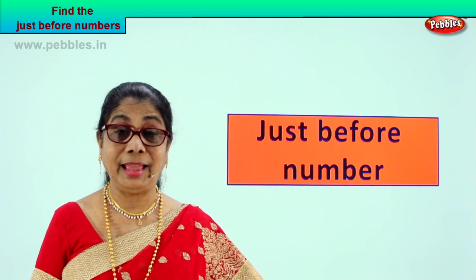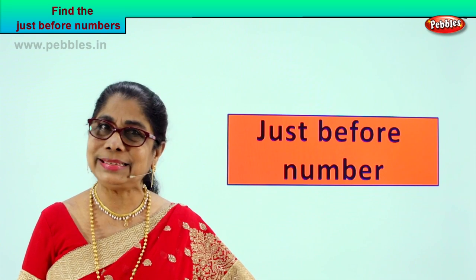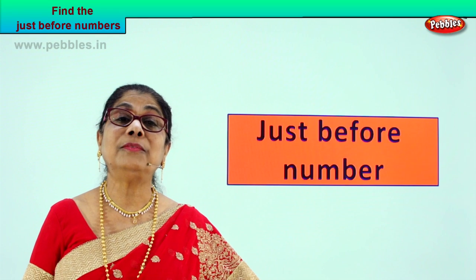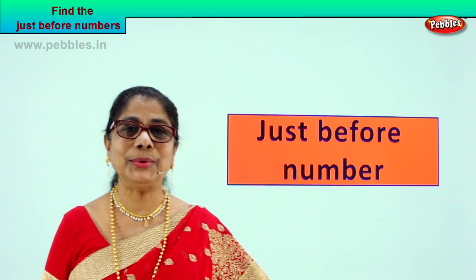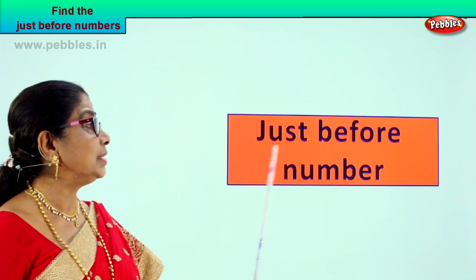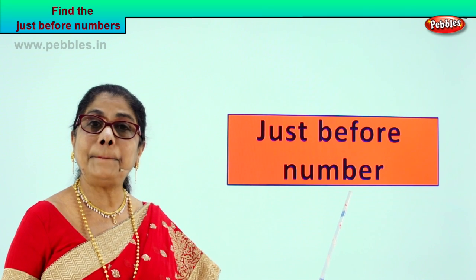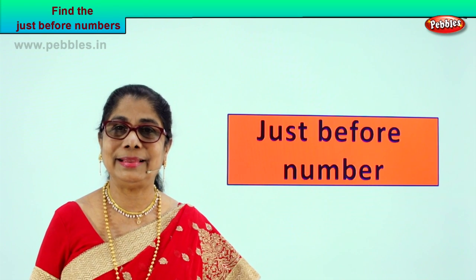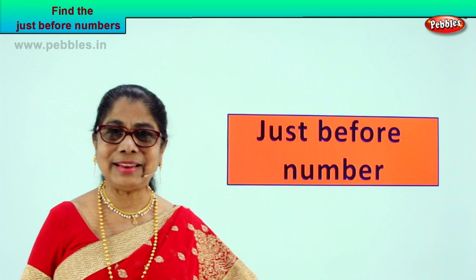Hi children, I have a very interesting exercise for you. We have learnt to count all numbers — you know to count from one to hundred. We have done all kinds of exercises. Today we are going to help our mind to think and remember just before numbers. I'll give you a number and you picture in your mind the just before number. It's a beautiful exercise for your mind — remembering, picturing and telling me what is the just before number. Shall we do this exercise?